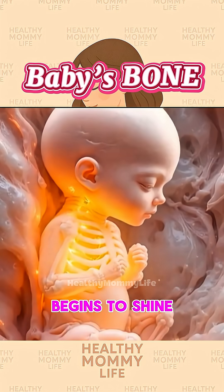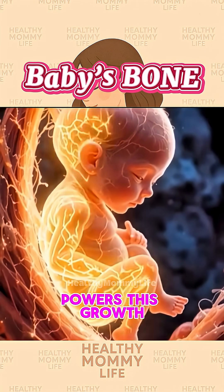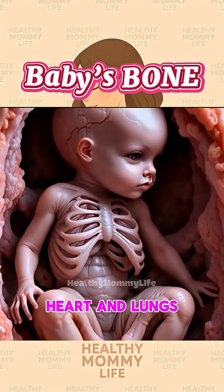A faint skeleton begins to shine through the baby's soft body. Calcium from mom powers this growth, fueling every tiny bone. Ribs begin forming, protecting the baby's heart and lungs inside the womb.